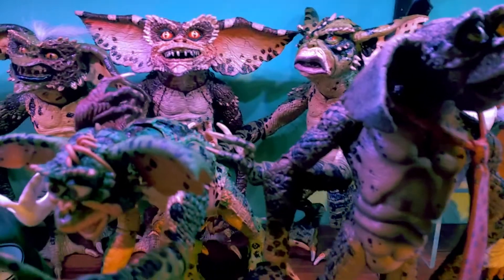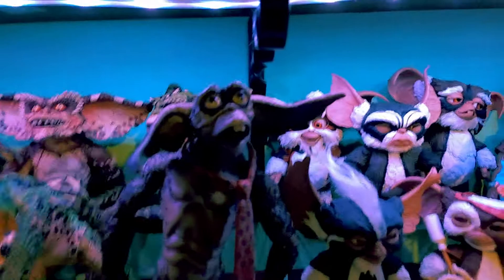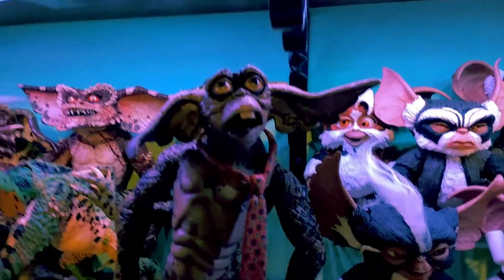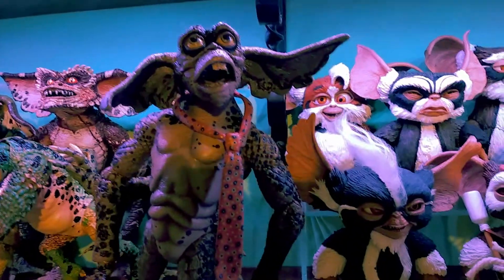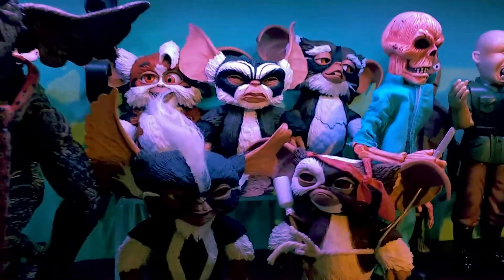We've got George, Larry, Daffy, the brown gremlin, and the phantom gremlin. And over here we've got what they looked like before they ate after midnight: we've got Daffy on the left, George in the centre, and Larry on the right.